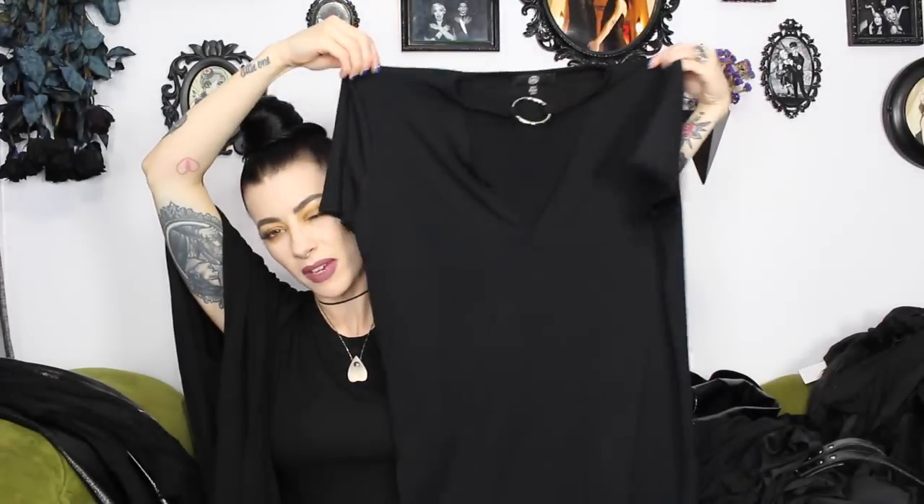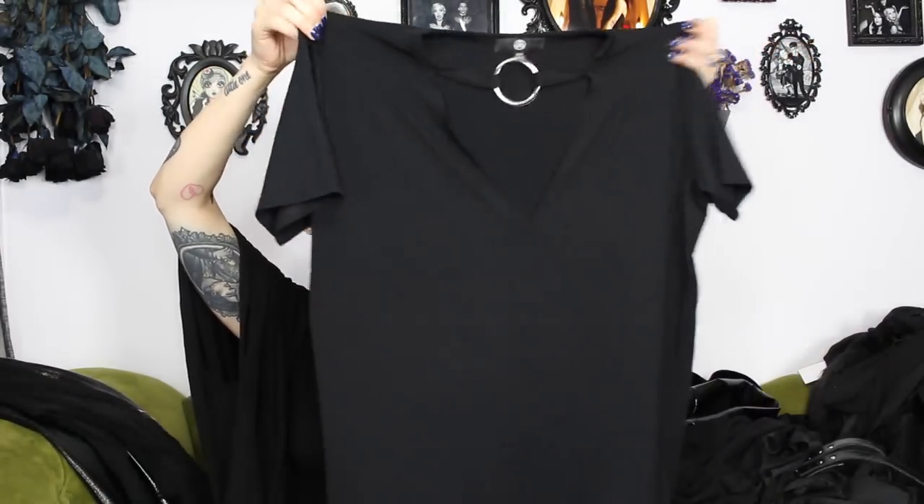This oversized V-neck top is pretty much a must-have necessity. It's pretty basic, but I just love that it has this little choker detail with the O-ring on it. You can wear it pretty big and oversized. I feel like the butt and at least the crotch have to be covered if you're wearing leggings — that's just my rule. I've been wearing this with just leggings, or I'll tie it up just to make it cute with jeans so it's not too baggy, or even tuck it into skirts as well.